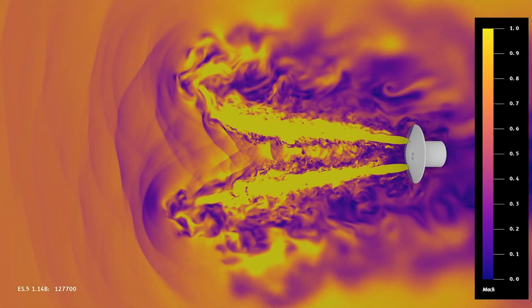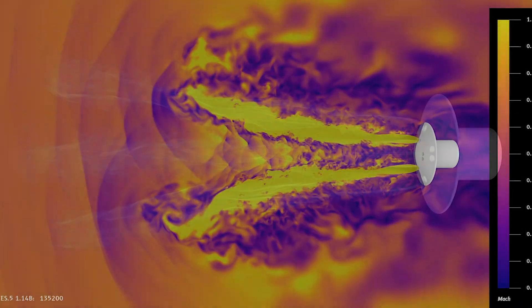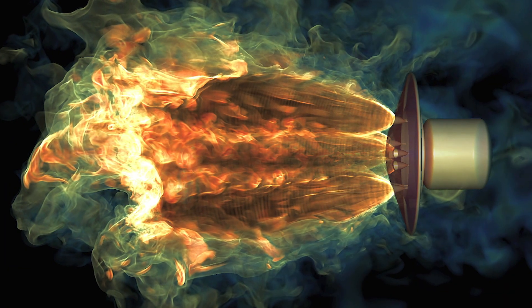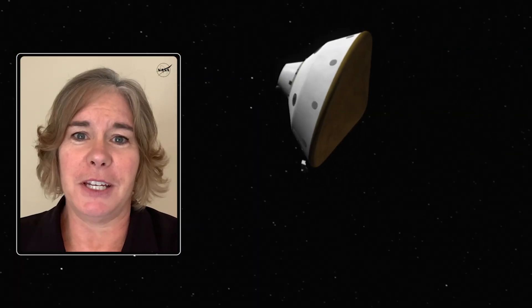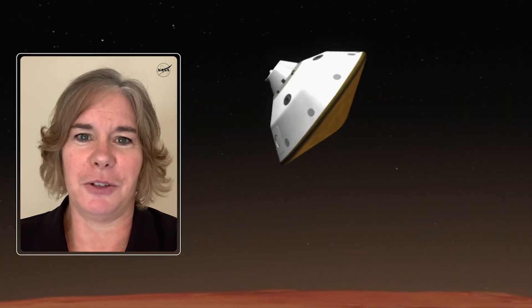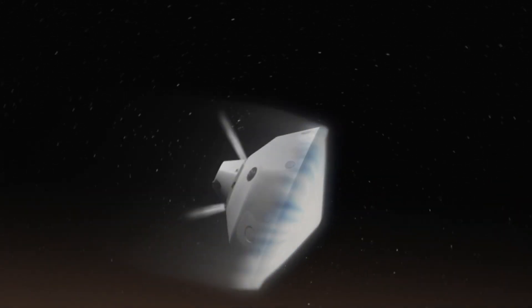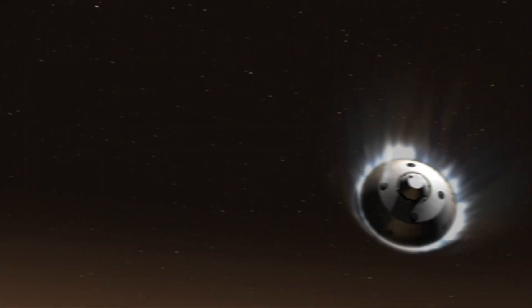We can't easily test this large system in the right conditions at Earth, so we rely heavily on computer models and simulations to make sure that the system is going to work from entry all the way through landing. Langley has over a century of expertise in atmospheric flight, and so we're applying all of that history and knowledge to our flights to Mars. NASA Langley is leading the way in developing the entry, descent, and landing technologies we'll need for future Mars missions and for eventually putting humans on the surface.